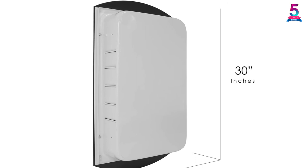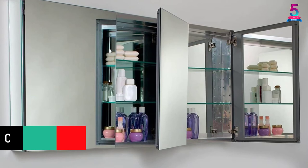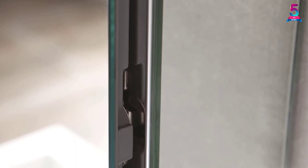At number 1, the Fresca FMC 8019 Wide Bathroom 60-Inch Medicine Cabinet. This is a sleek medicine cabinet that fits contemporary bathroom settings. It has overall dimensions of 59 inches W by 26 inches H by 5 inches D and takes up minimal space. The cabinet has recessed and surface mounting options and comes with four glass shelves and three mirrored doors.